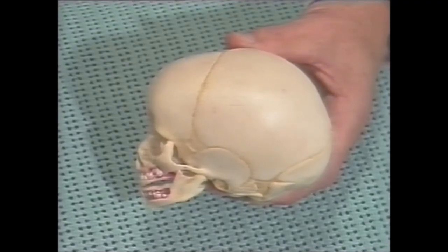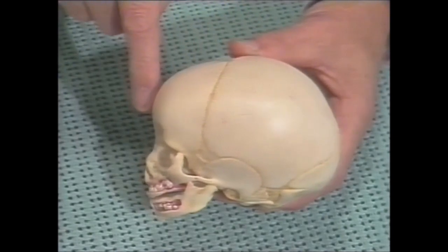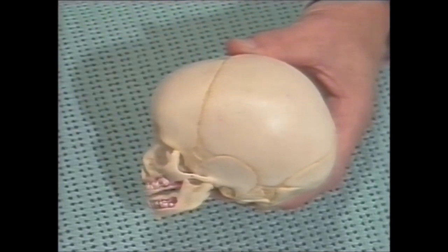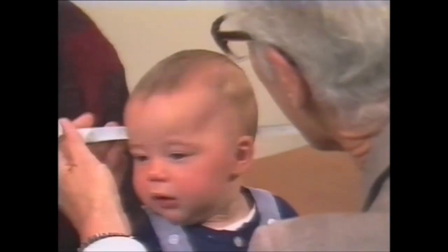The head circumference to be measured is the occipital frontal, which is the largest circumference you can find. It must be measured accurately, but many babies don't like the feel.